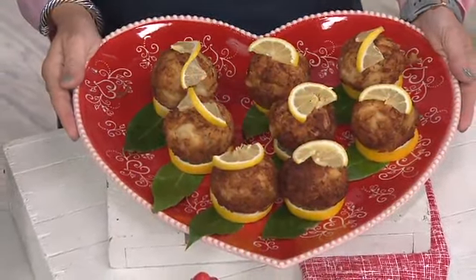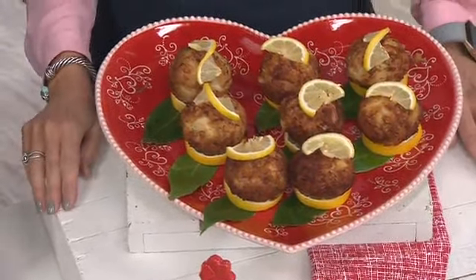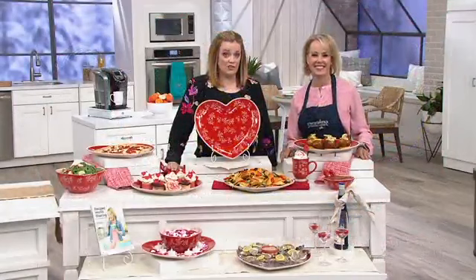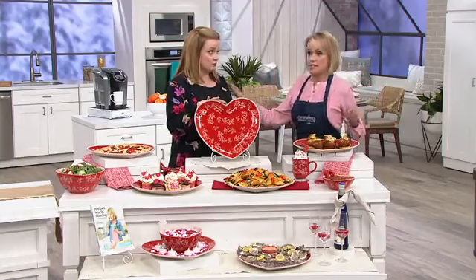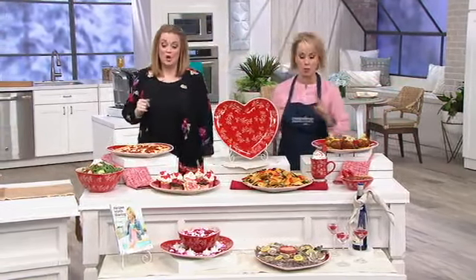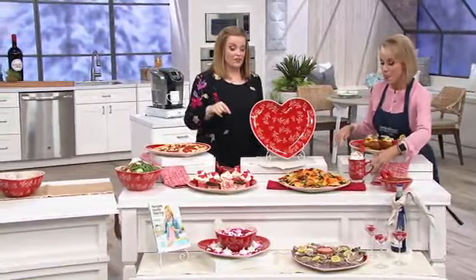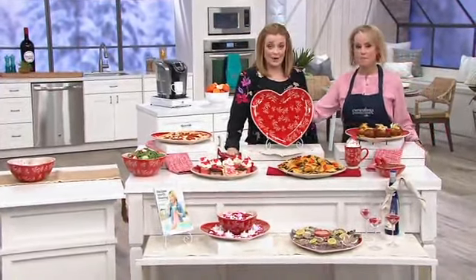If you're a Temptations fan looking at your screen saying 'I've never seen this before,' you're right — it's the first time it's ever been on air. And if I'm not mistaken, it's going to be in the Kitchen with David tomorrow. So consider that a warning: don't wait, because tomorrow that show gets very busy.